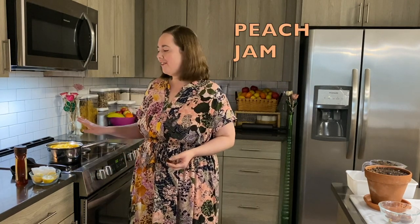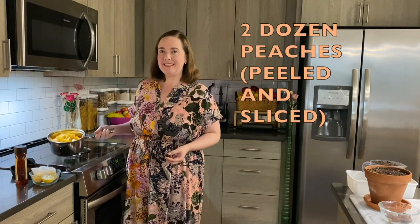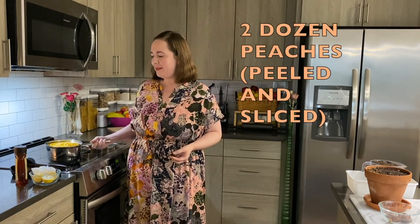Hi! I'm Dr. Simmons. Today I'm making peach jam. I've already peeled and sliced the peaches and placed them here in the pan.